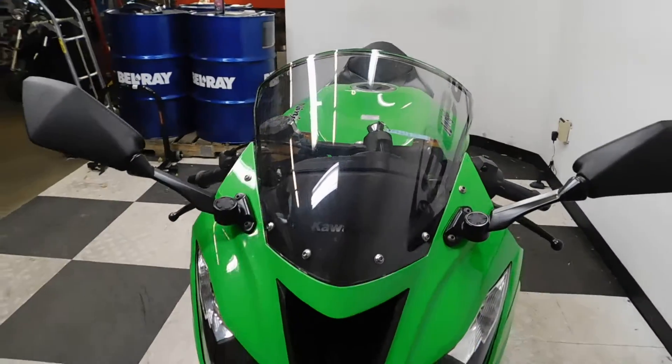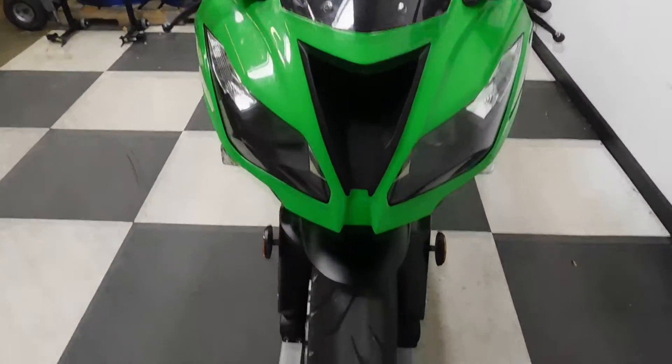This bike has been kept in excellent condition. It will be getting a new front tire when it goes through service.